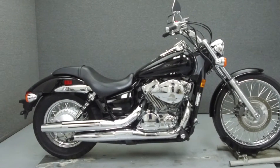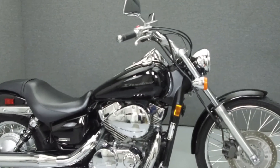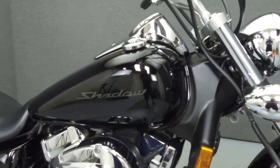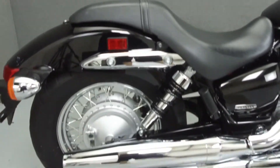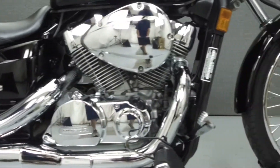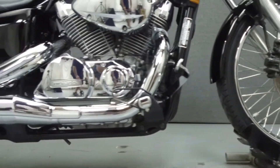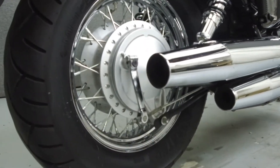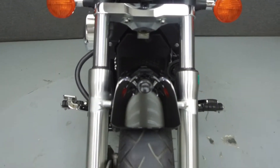Hey everyone, this is Keegan from National Power Sports. Today we're going to take a look at this 2007 Honda Shadow 750 Spirit with 17,234 miles. Powered by a 745cc V-twin engine with a 5-speed transmission. The Shadow puts out 38 horsepower at 5,500 RPM and 47 foot-pounds of torque at 3,500 RPM. It has a seat height of 25.9 inches and a dry weight of 514 pounds.